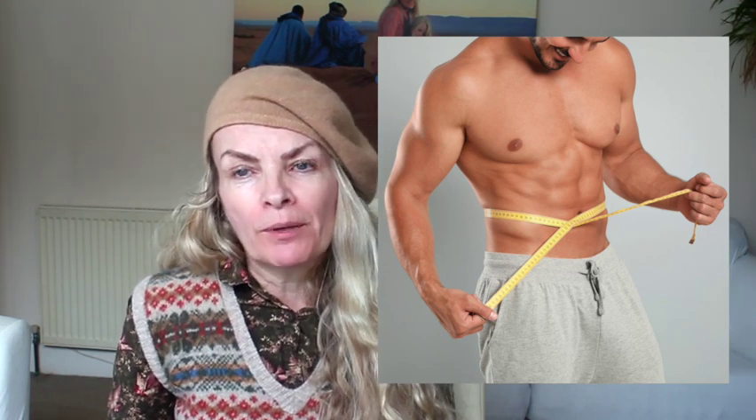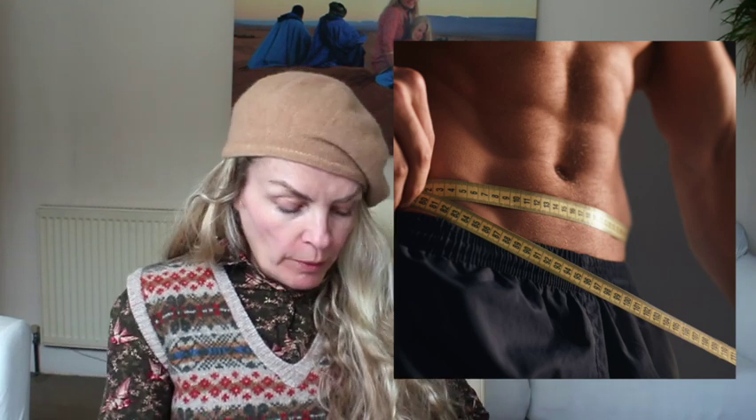Next up, we want to measure our waist measurement — a really important measurement to determine your body type. This is one you can probably do yourself. One thing I will say — I said exactly the same thing to the women — don't breathe in, don't hold your stomach in, because all you're doing is lying to yourself. Let your stomach relax. Make sure the tape measure is flat against your body and not twisted at the back. Measure it around where your tummy button is and write that measurement down.